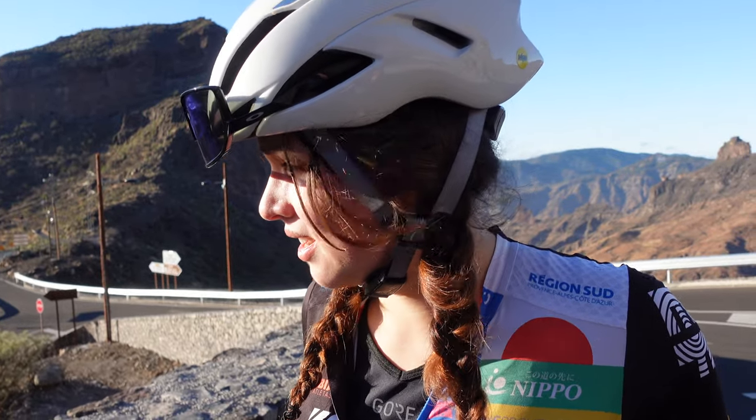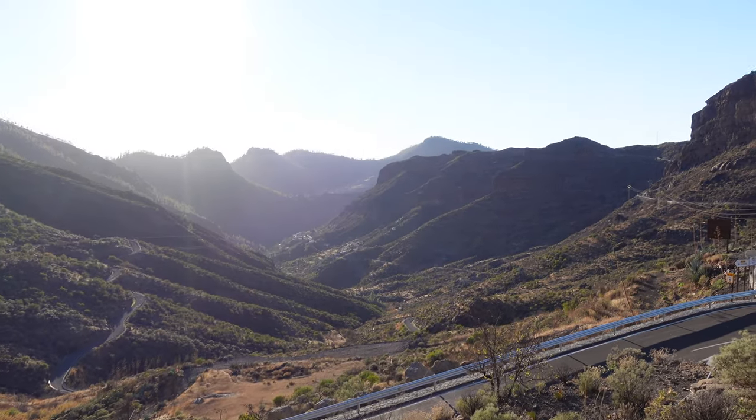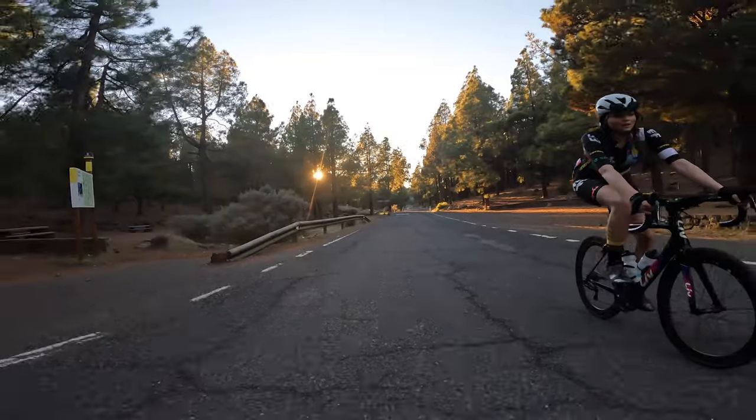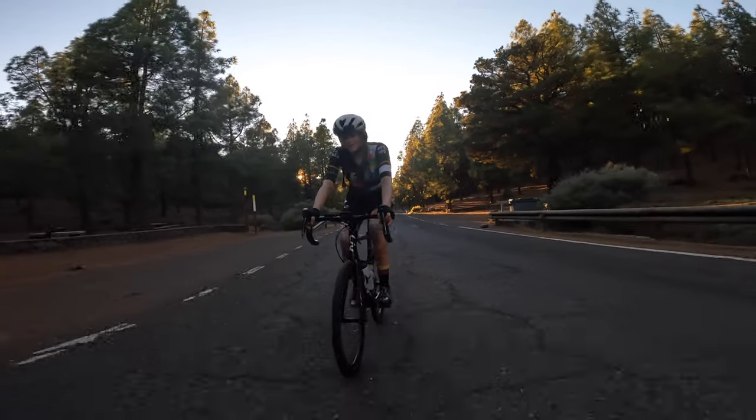The end of the Valley of Tears. At the summit there is this sense of accomplishment, having conquered one of my bucket-list climbs and being rewarded with these stunning views of the mountains of Gran Canaria. But then it's time to go back to Roque Nublo, so keep on climbing.